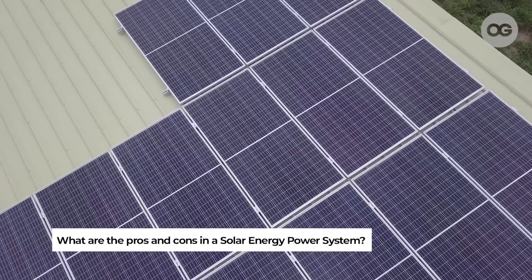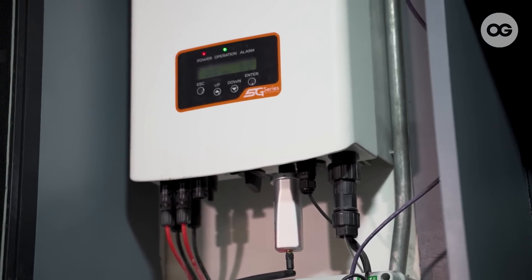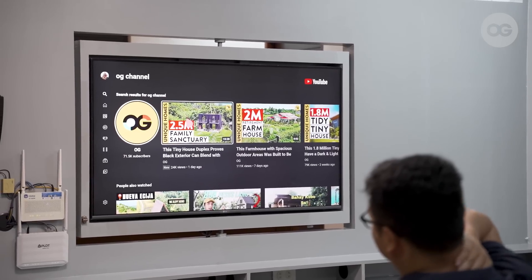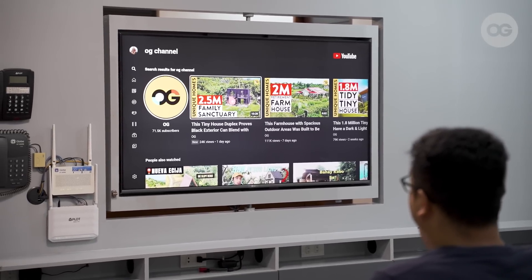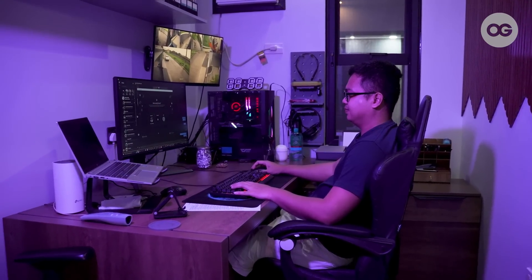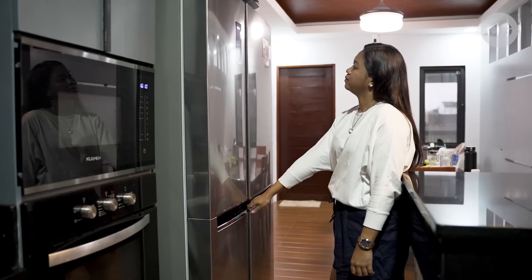The con is that it's an investment — for those planning to get one, save up, because installation is really costly. But the pros are long-term: since you'll be harvesting electricity, especially in a tropical country like ours, you'll experience zero bill in the future. For me, the biggest pro is electrical freedom — not having to think about the monthly electricity cost. Before, you'd be conscious and try to limit aircon use. Now, 24/7 is fine. You're just more comfortable, not worrying because you know you're harvesting.